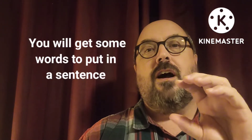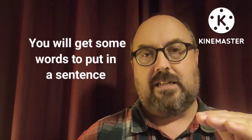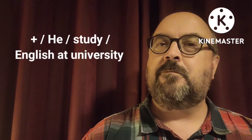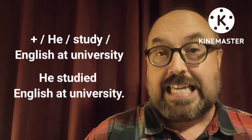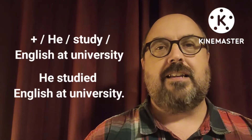So what I'm going to do is give you some words to put together into a sentence. So for example, in this one, I want a positive sentence that uses: he, studied, English, at university. Can you think what it should be? Here's the answer: He studied English at university. That's how you would put that together.